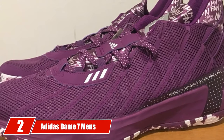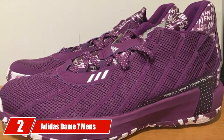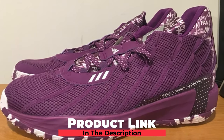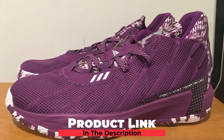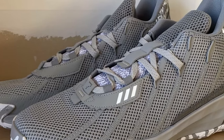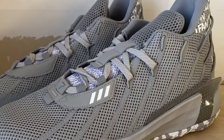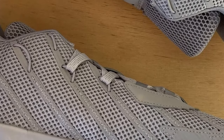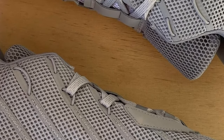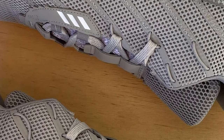Moving on to number 2, we have the Adidas Dame 7 Men's Basketball Shoes. The Dame 7 is the signature shoe of American basketball player Damian Lillard, who has a number of medals to his name. The woven textile mesh on the upper surface aims for measurable ventilation. The cushioning inside gives a comfort run during the game, and Adidas is focused on stability, giving soft touches to the foot to prevent foot sores.